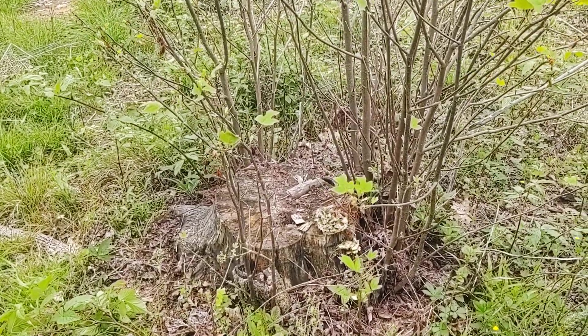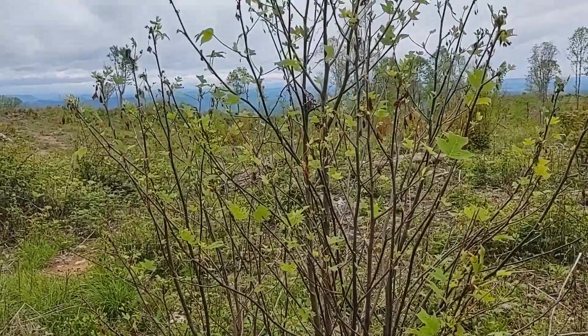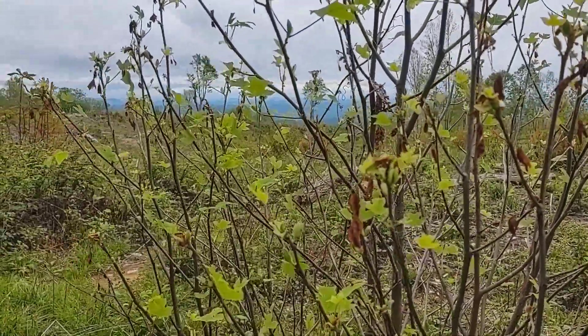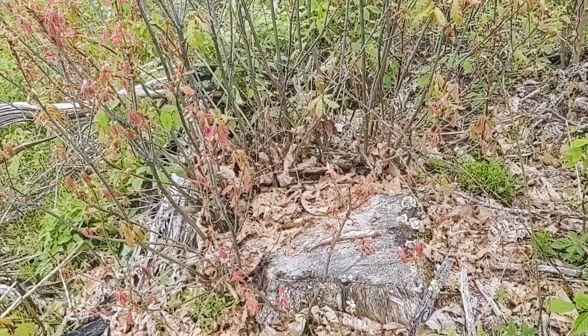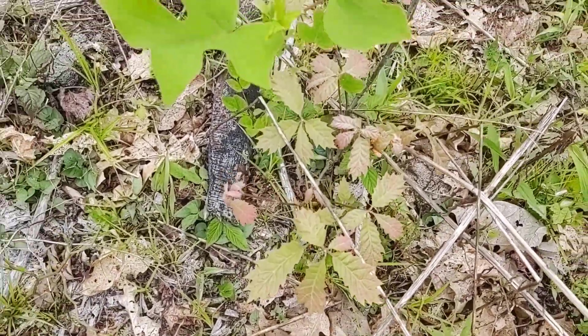Now we're going into an area harvested in the summer of 2018, so we have at least two years of growth on this regeneration. Here's the stump with stump sprouts — you can see lots of sprouts coming off that stump and they are leafing out. Some of the brown leaves are just freeze damage from the freeze over Easter weekend. We also find some red oak regeneration from stump sprouts, as well as red oak seedlings growing on this site.